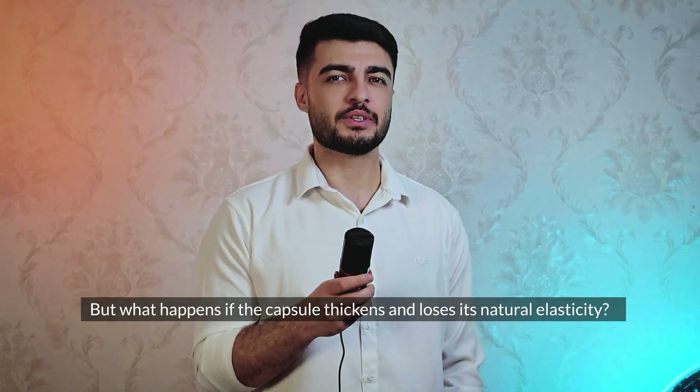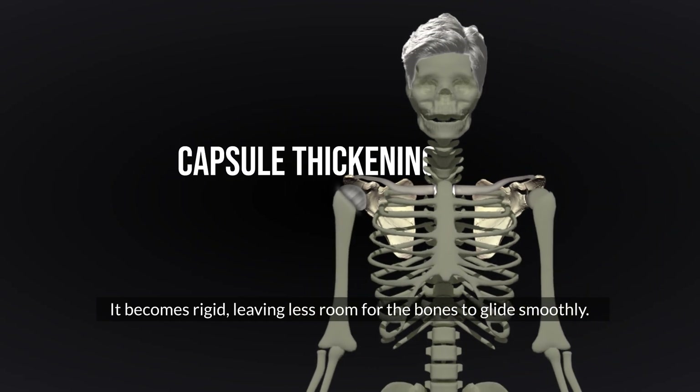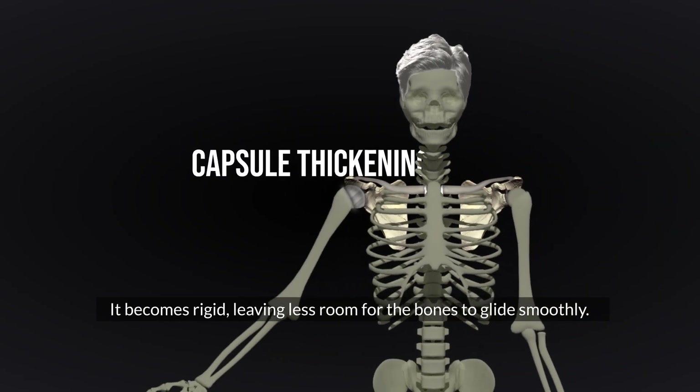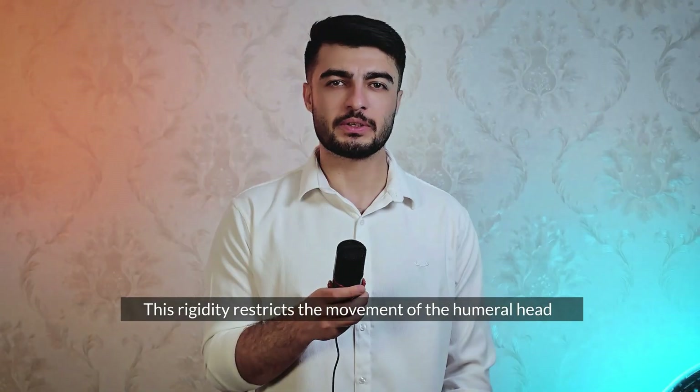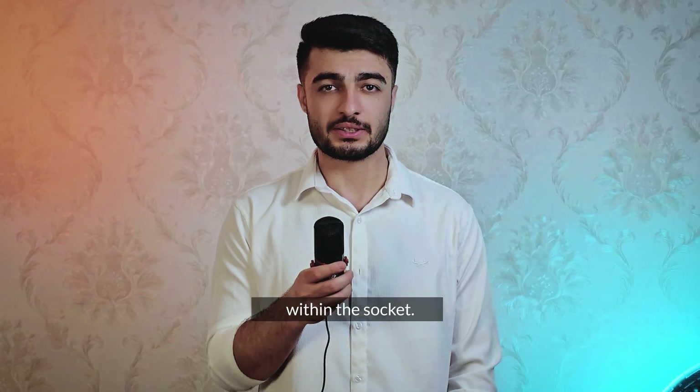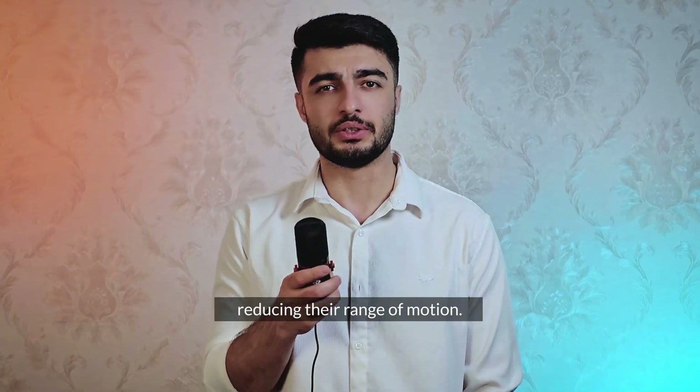But what happens if the joint capsule thickens and loses its natural elasticity? It becomes rigid, leaving less room for the bones to glide smoothly. This rigidity restricts the movements of the humeral head within the socket — movements like abduction become limited, reducing the range of motion.